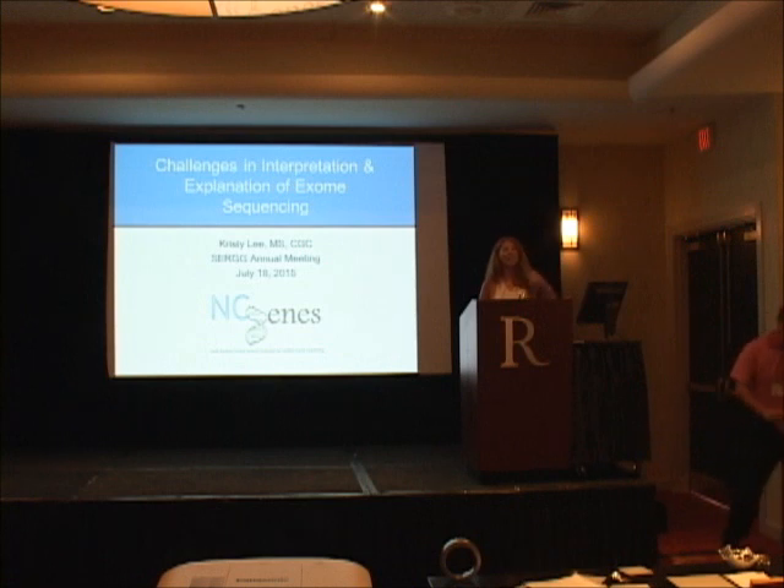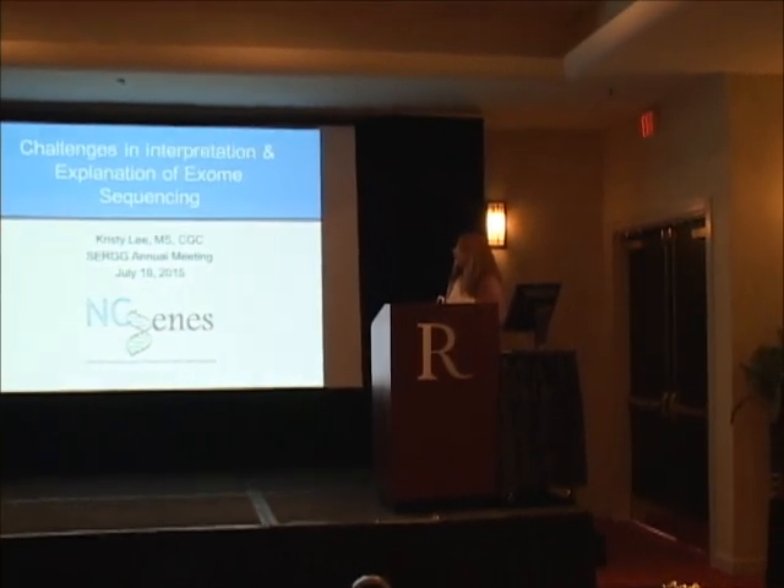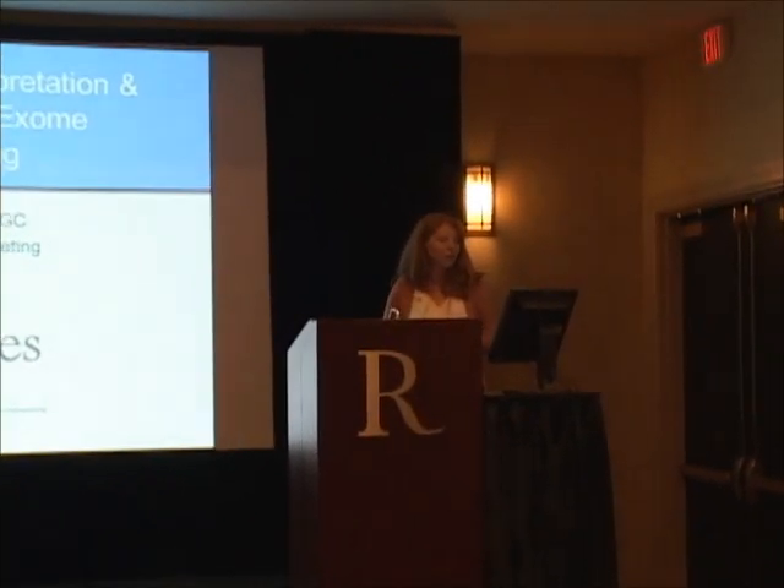Thank you — can everybody hear me? Great. Good morning. I wanted to thank the meeting organizers for inviting me here today, and I'd also like to thank you for staying for the end. I'll get started. I wanted to talk today about some challenges we've had interpreting exome variants and also explaining them to our participants. Most of this data is in the setting of the NC Genes study, which many of you have heard about through various talks.